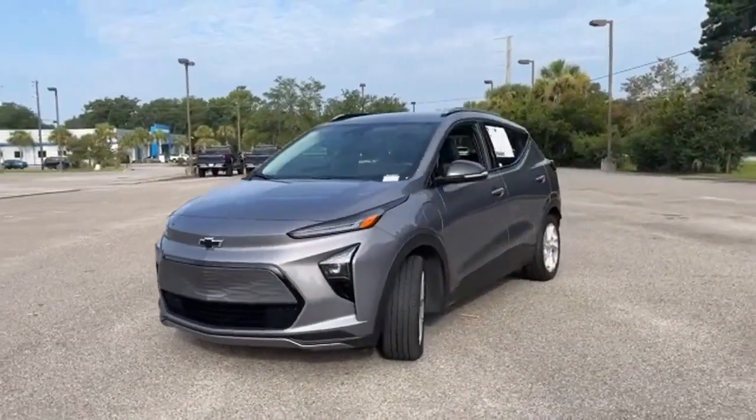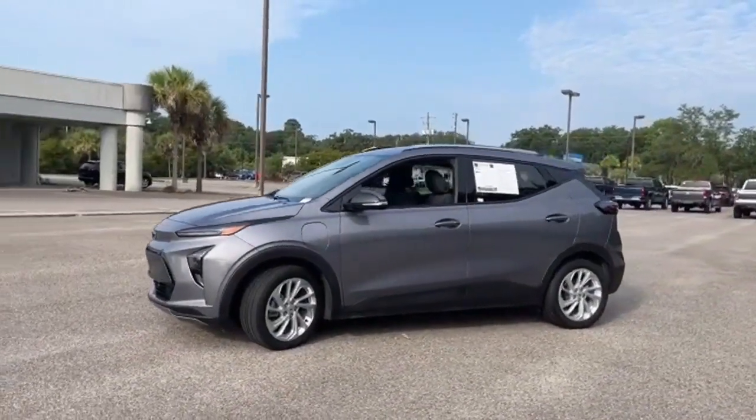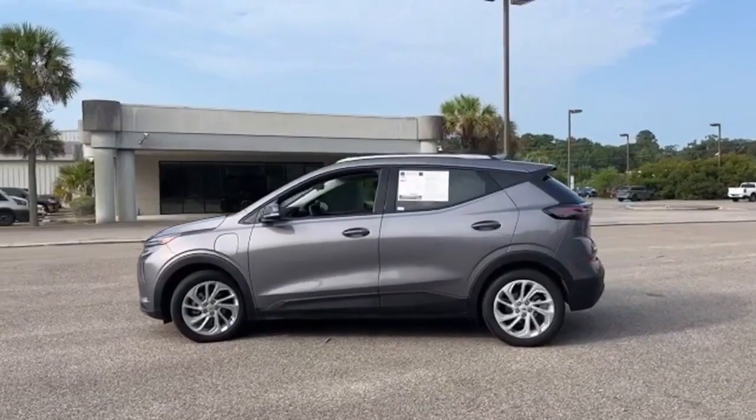Here's a 2022 Chevrolet Bolt EUV. The way you're drawn to this electric vehicle, you could call it a magnetic one. And it comes with all the amenities you need.